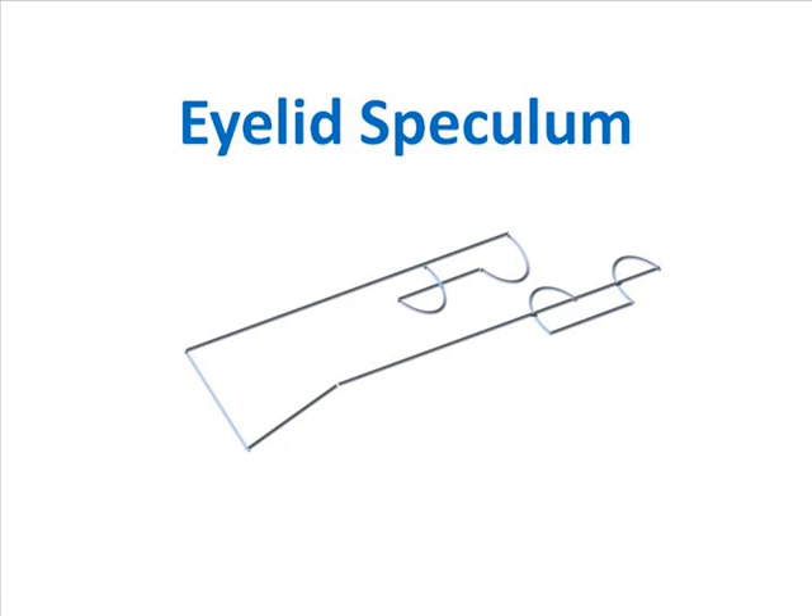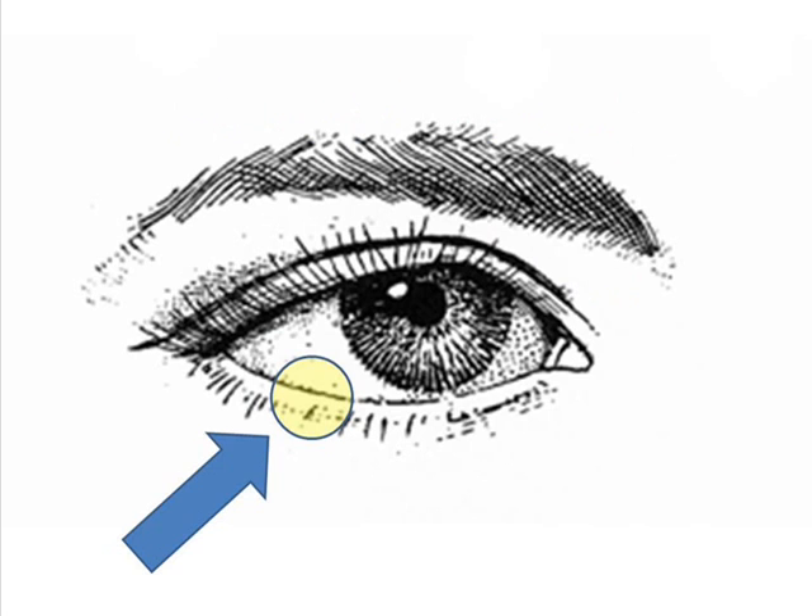An eyelid speculum may be used to hold the eyelids apart during the injection. This prevents the lid and lashes from contaminating the injection site. The actual injection is accomplished through the white of the eye in an area that is usually covered by the lower eyelid.